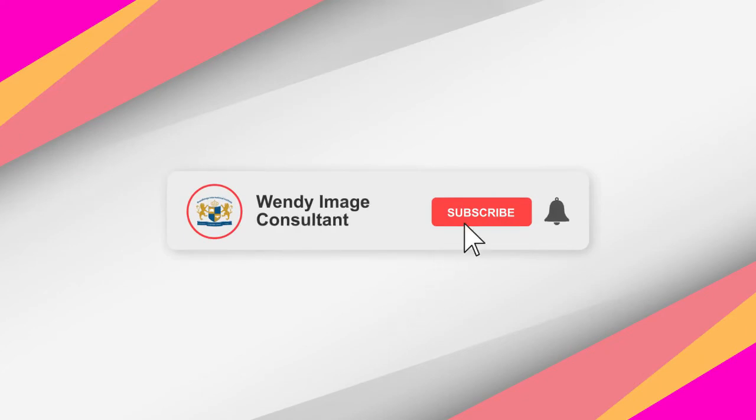Remember to click like, subscribe and turn on the notification bell for more Wendy's videos.